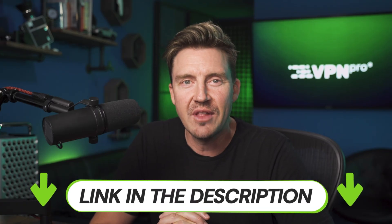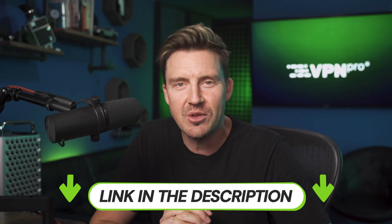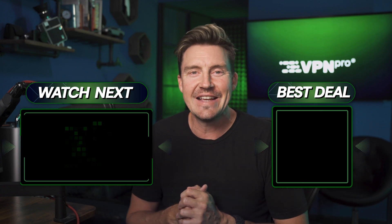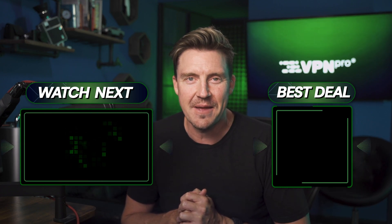I hope this Hostinger price and plans breakdown cleared things up. Don't forget to use the link in the description to check out the latest and best deals. Let me know in the comments which plan you ended up picking. Thanks for watching, remember to like and subscribe for more, and I'll see you next time. Bye.